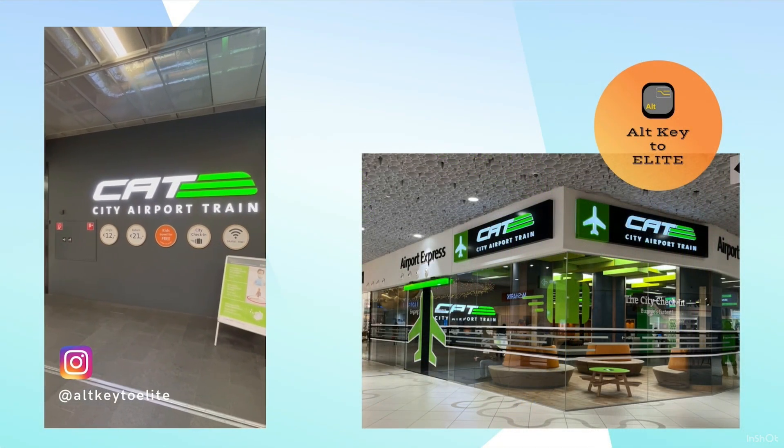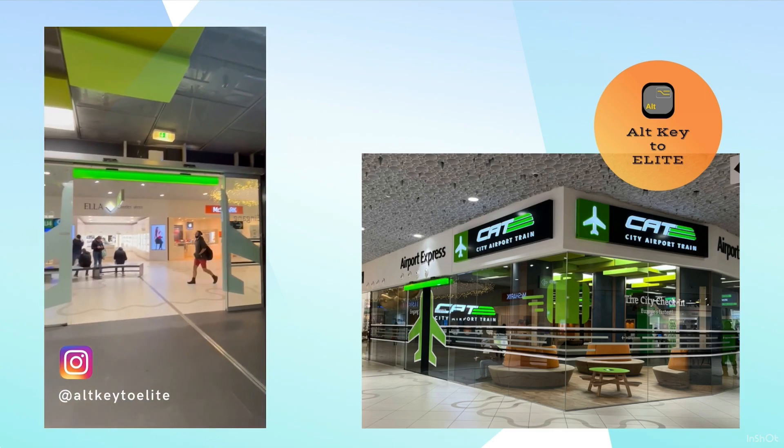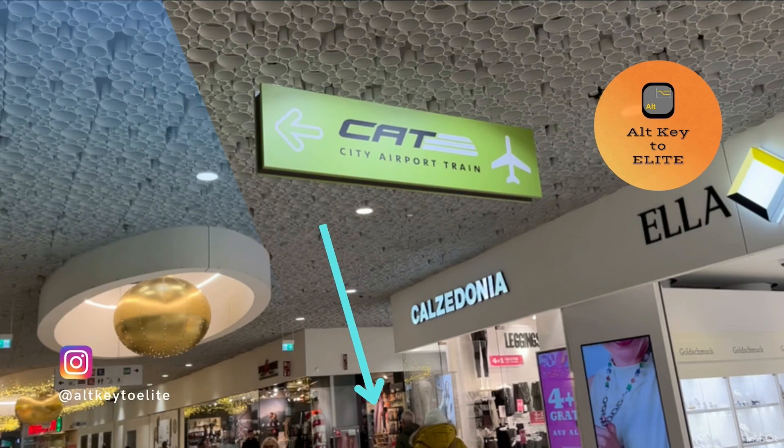Once you get to Landstraße station, this will be where you arrive — the mall. And to get access to the metro, simply exit the mall through that hallway.